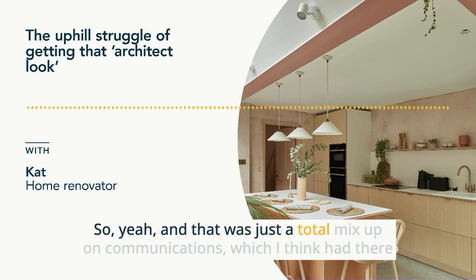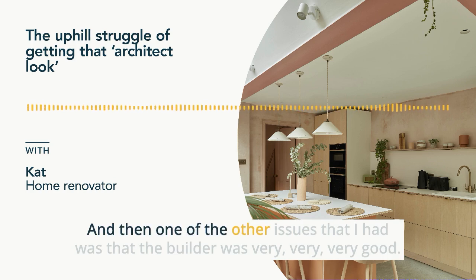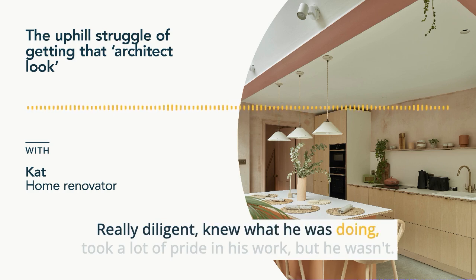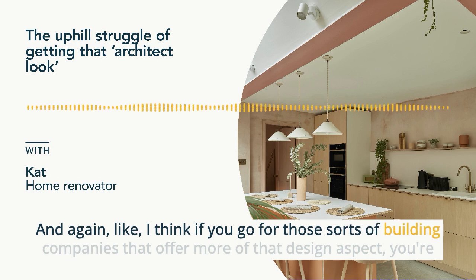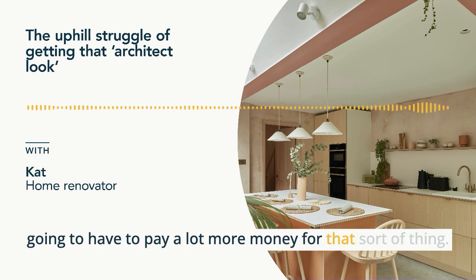That was a total mix-up in communications, which I think had there been a proper project manager or architect, I can't see that would have happened. Another issue was that the builder was very diligent and knew what he was doing and took a lot of pride in his work, but he wasn't design-minded. If you go for building companies that offer more of that design aspect you're going to pay a lot more money. We were on a pretty tight budget for the kind of project we were doing.